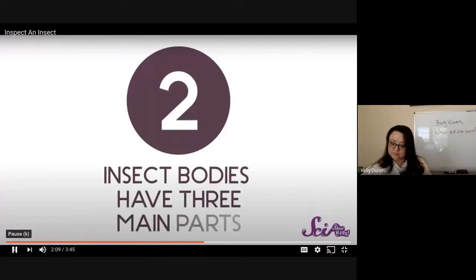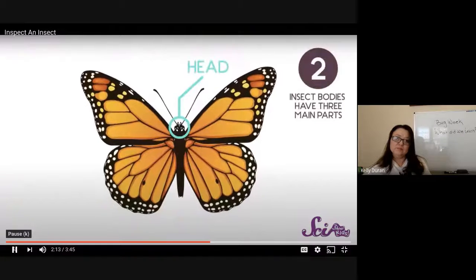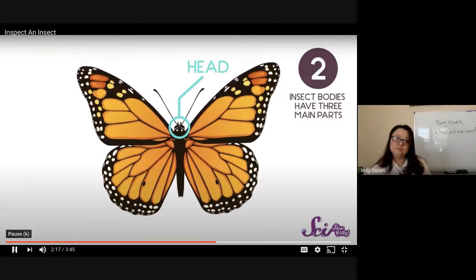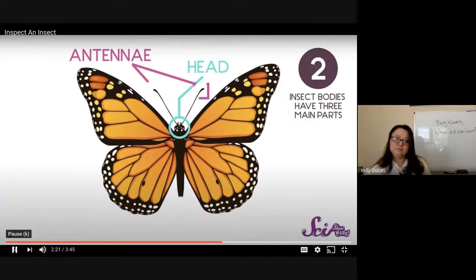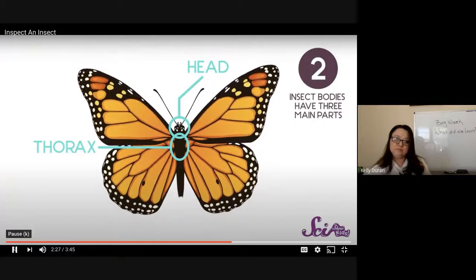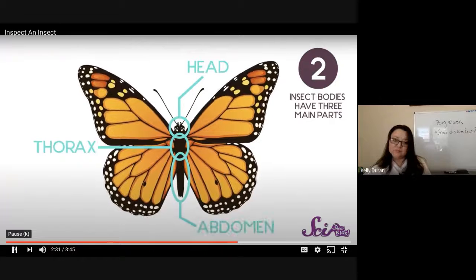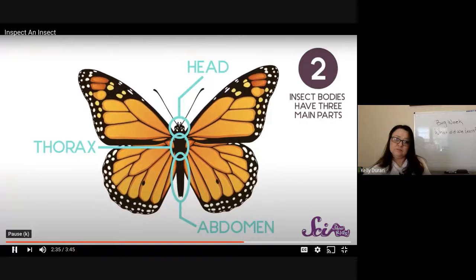Another thing insects have in common is that their bodies all have three main parts. Up in front there's the head — it's where the eyes and the mouth are, and usually there's a pair of long spindly feelers on top called antennae, which the insect uses to sense its surroundings. Below the head is the middle section called the thorax, where you find the legs and sometimes wings, though not all insects have wings. And bringing up the rear is the abdomen, where the insect digests food and, if it has a stinger, you'll find it here.